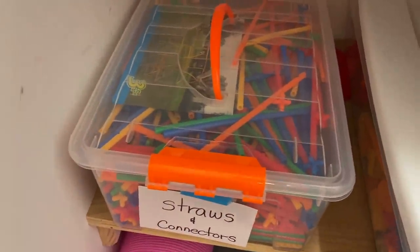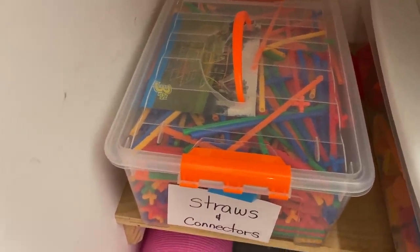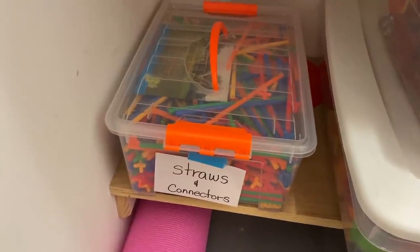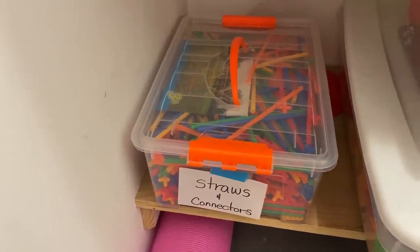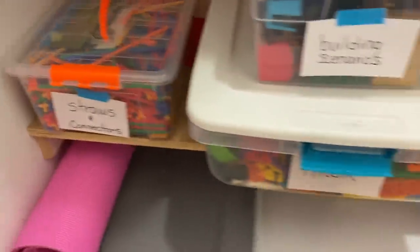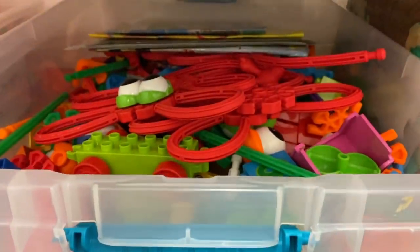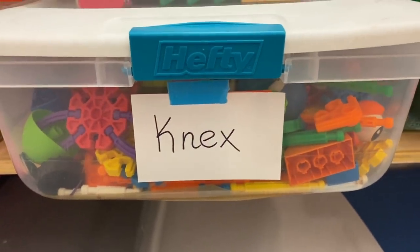The straws and connectors don't get taken out very much — it's something they build like little homes and huts and tunnels with, and it's really messy. When we do take it out, it's out there for a few days, sometimes a week, because they build these homes with it and it takes a long time. We have a lot of building toys. Here we have Canex, which is another building toy that they have absolutely loved throughout the years — it's a favorite here.